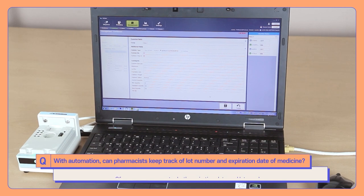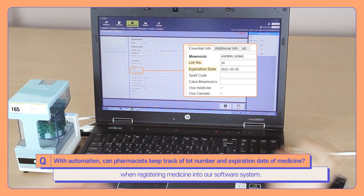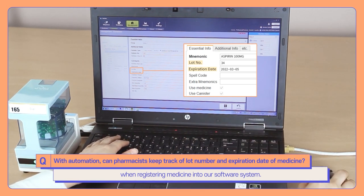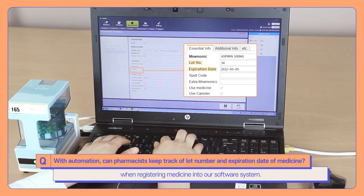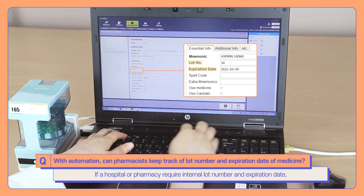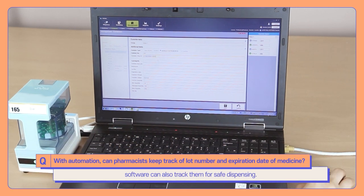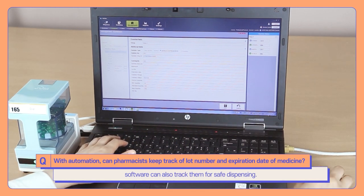We can enter both the expiration date and lot number when registering medicine into our software system. If a hospital or pharmacy requires internal lot number and expiration date tracking, our software can also track them for safe dispensing.